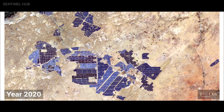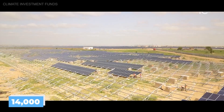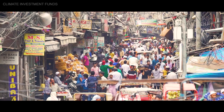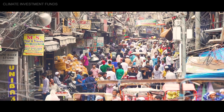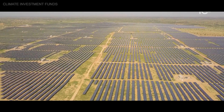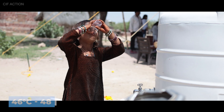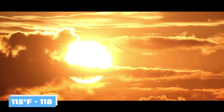Bhadla Solar Park in India is the largest solar farm in the world. It is spread across more than 14,000 acres and is located in the Jodhpur district in Rajasthan, India. Regular sandstorms and hot winds make the area uninhabitable. Temperatures range between 46 and 48 degrees Celsius, or 115 to 118 degrees Fahrenheit.